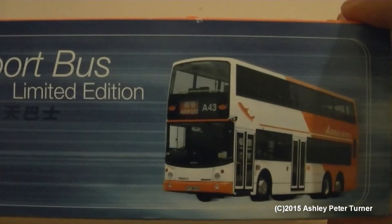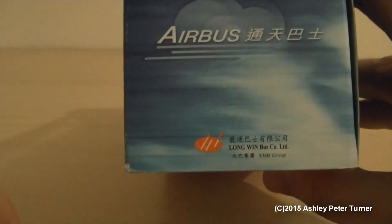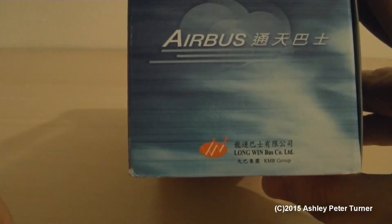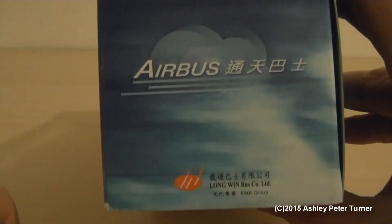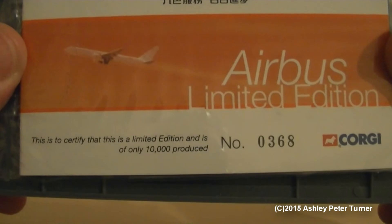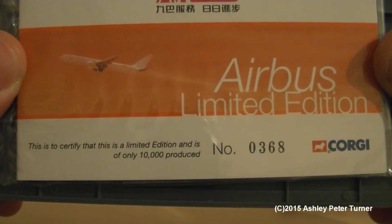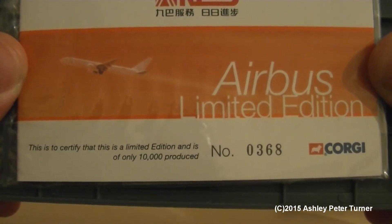There is a picture of the real vehicle on the back of the sleeve, complete with the KMB branding and Long Wen Bus Company Limited, which is owned by the Kowloon Motor Bus. Now let's get rid of the sleeve. I shall take the outer case off, but first I'd like to point out that this model does come with a limited edition certificate — this one is numbered 0368 of 10,000 produced worldwide.